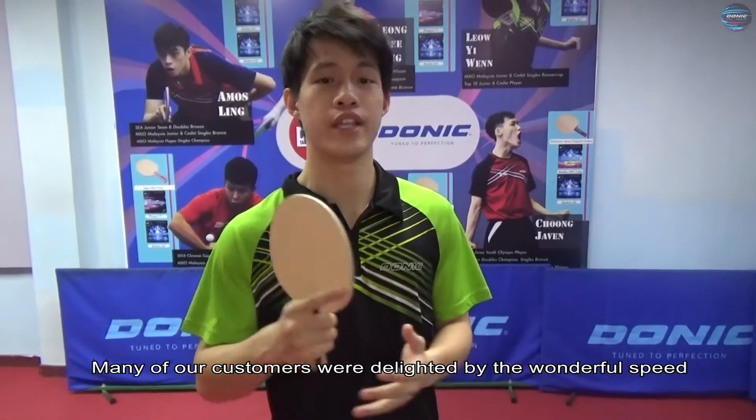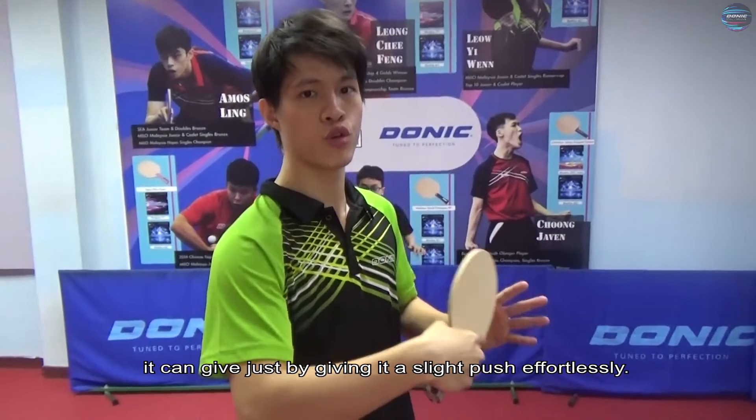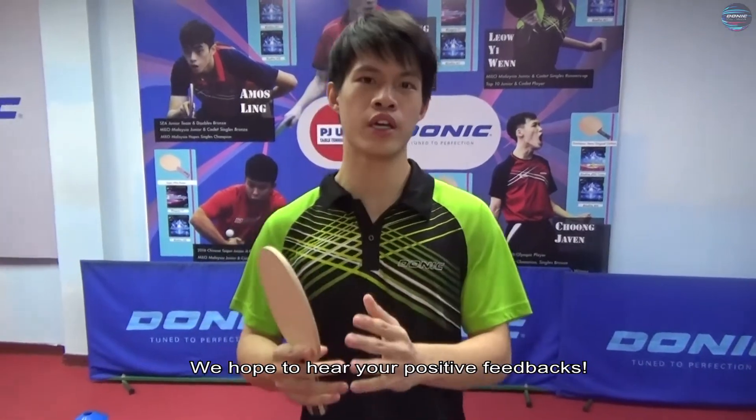Many of our customers were delighted by the wonderful speed it can give by just giving it a slight push effortlessly. You can find this blade on our Facebook, website, Lazada, and even Shopee. We hope to hear your positive feedbacks.